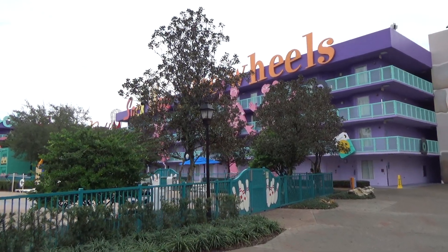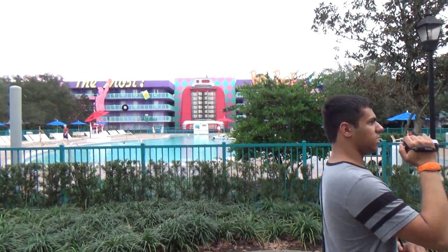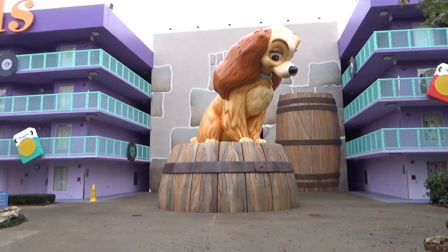Alright, here we are at one of the other 50s buildings at the Pop Century Resort. There's Adam over there, there's Riley, there's the one we just got out of. I don't know what that house is for. We're gonna go in this one.